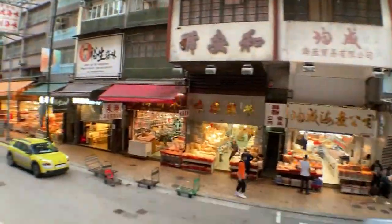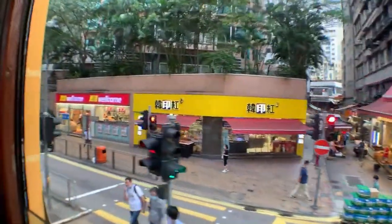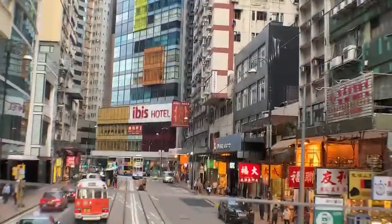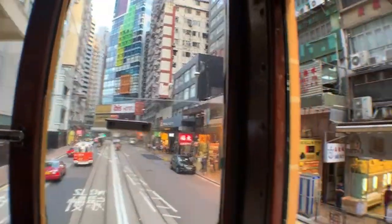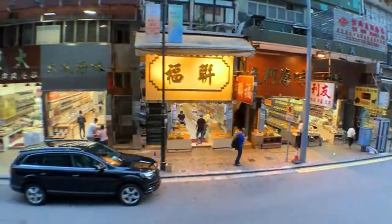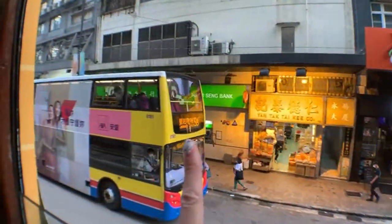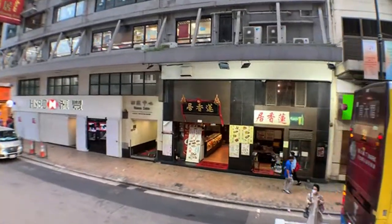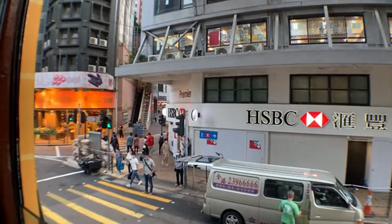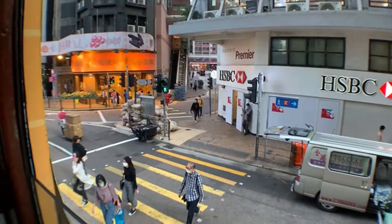We're in Sheung Wan — close to Central right now. Sheung Wan is the upper part of Central, rough translation. And a little bit about shark fins: don't eat them — they're high in mercury. When they harvest shark fins, they slice off the fins from a shark and toss the shark back into the ocean to die. It's very inhumane.